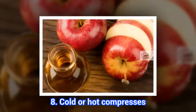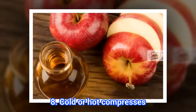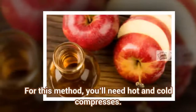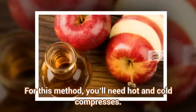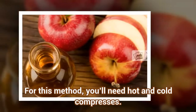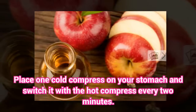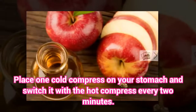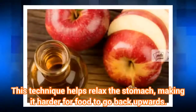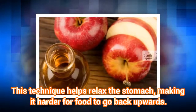8. Cold or Hot Compresses. For this method, you'll need hot and cold compresses. Place one cold compress on your stomach and switch it with the hot compress every two minutes. This technique helps relax the stomach, making it harder for food to go back upwards.